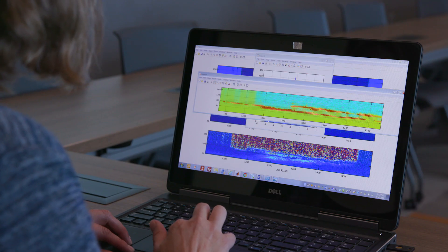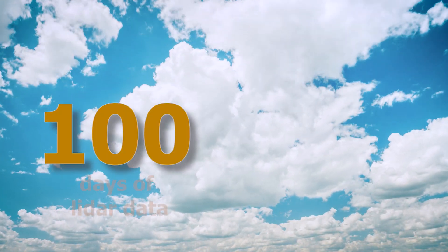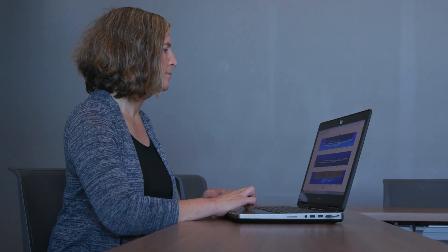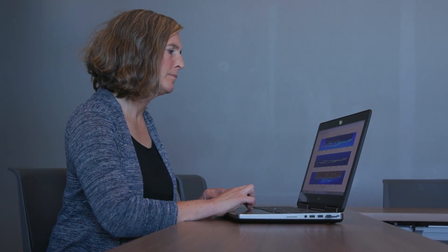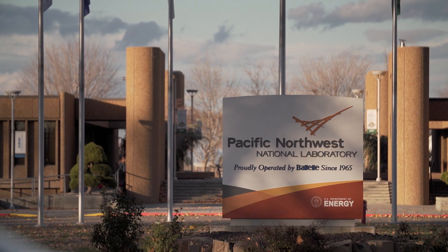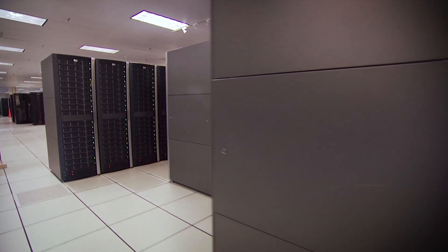Cloud or no cloud? That's the question atmospheric scientist Donna Flynn asked herself pixel by pixel in cloud images collected by LIDAR. To manually label just 100 days of data, she took 40 long hours — the equivalent of a work week. Pacific Northwest National Laboratory is teaching a deep learning model to do the same work in seconds.